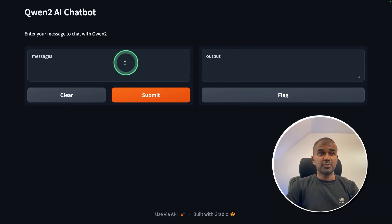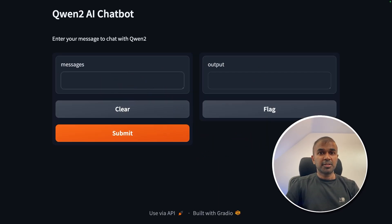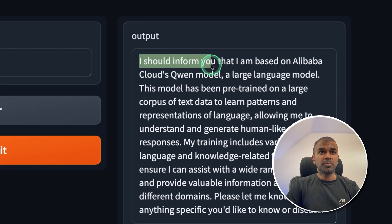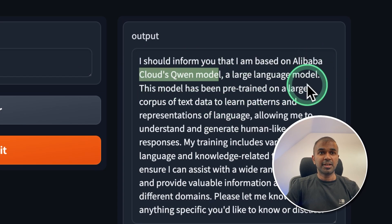Here's the interface where we can ask questions and get output. On the left-hand side, I'm going to ask 'What is your base model?' Now it's generating the response: 'I should inform you that I am based on Alibaba Cloud's QWEN model, a large language model.'